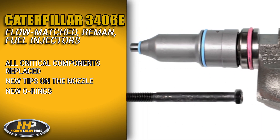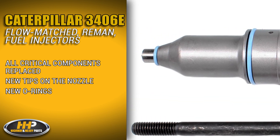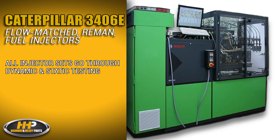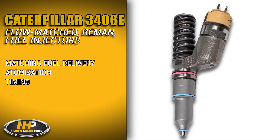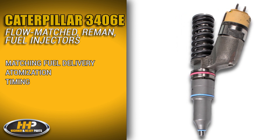All critical components are replaced — new tips on the nozzle and new O-rings. All injector sets go through dynamic and static testing to confirm matching fuel delivery, atomization, and timing.